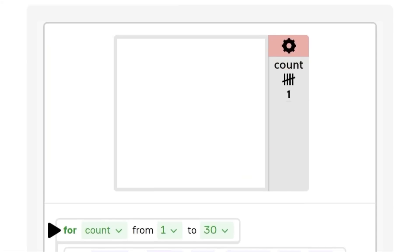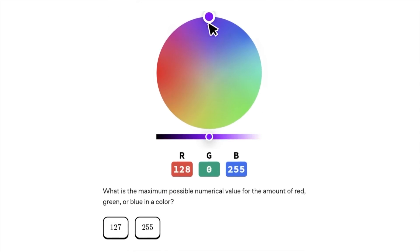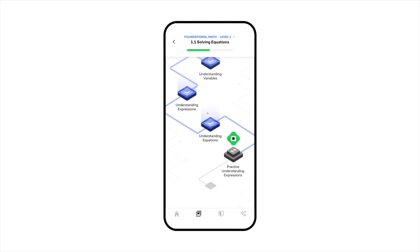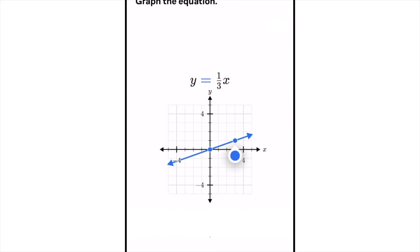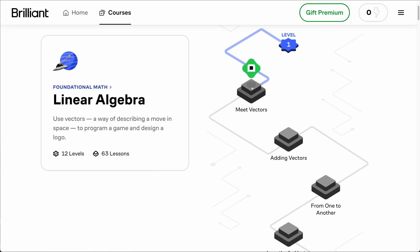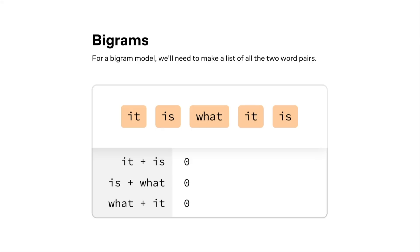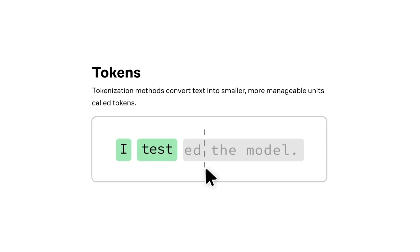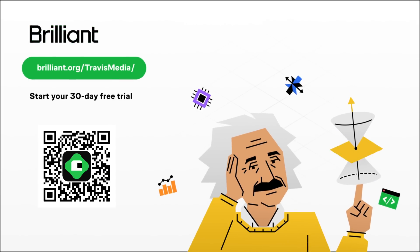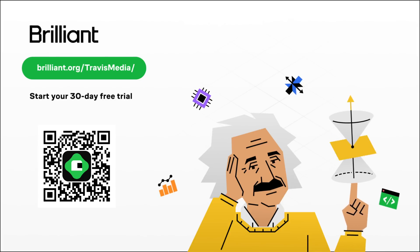Now let's hear briefly about another way to pick up technical, industry-transferable concepts — today's sponsor, Brilliant. Brilliant.org is a great way to learn math, logic, and computer science interactively. It's fun, practical, and has thousands of lessons covering computer science and programming, algorithms, Python, data, logic, and other tools to help you level up. It's built for busy people — you can master big concepts in as little as 15 minutes a day, which is a much better use of your time than mindless scrolling. Whether you want to dive into large language models, big data, or just learn the basics of Python, Brilliant helps you build critical skills through problem solving, not memorizing. To try everything Brilliant has to offer free for a full 30 days, visit brilliant.org/travismedia or click the link in the description. You'll also get 20% off an annual premium subscription.